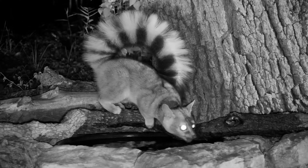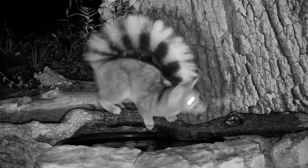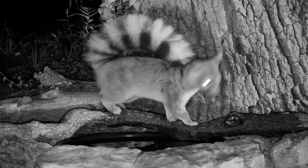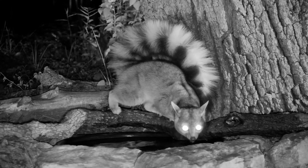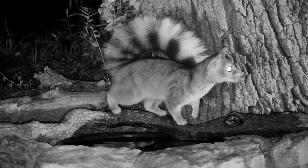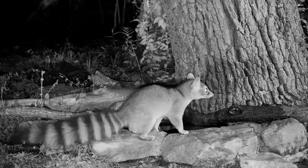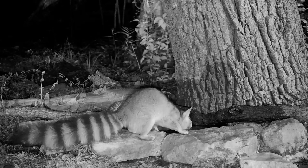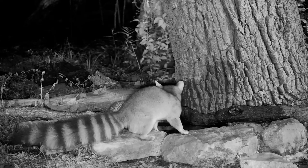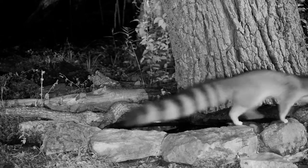One of the interesting things about this little one is the tail curl that it's doing. It's not particularly cold out during this time that he or she is being filmed. We see squirrels that will curl their tail onto their back when they're cold, and yet this little one seems to be doing the tail curl as sort of just general posturing.